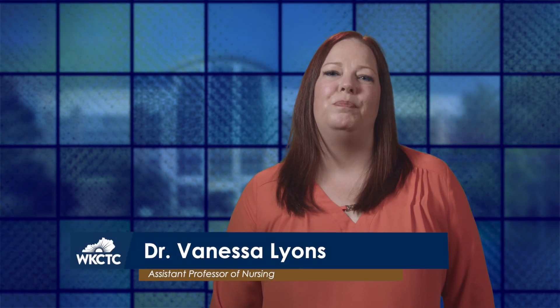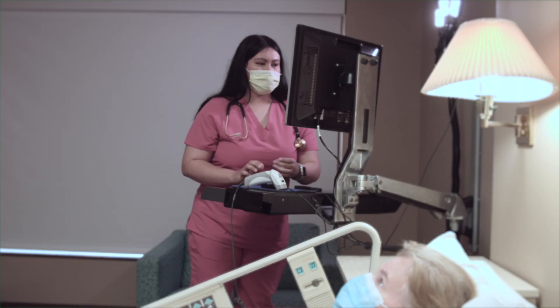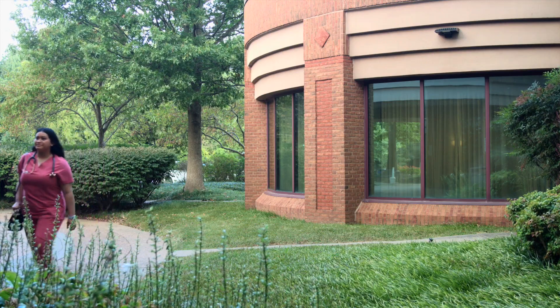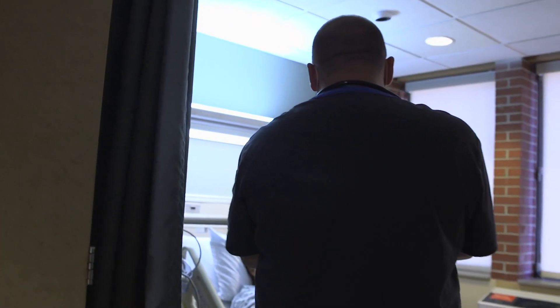As the facilitator of the prep course, I'm here to help LPNs bridge to becoming RNs with one-on-one mentoring to help identify opportunities for improvement and to develop a strategy to strengthen those areas. After completing the course, LPNs should have the skills they need to be successful in advancing their nursing careers.